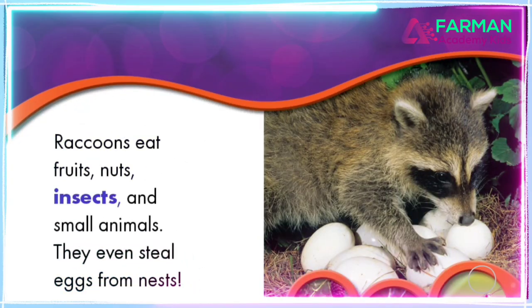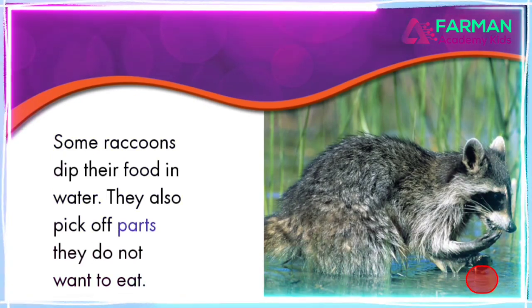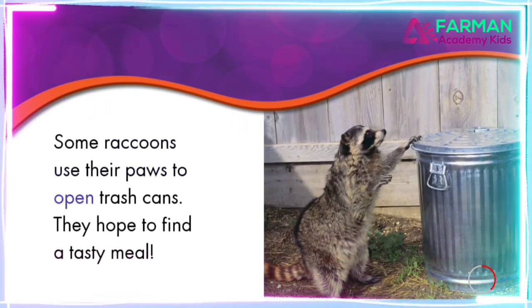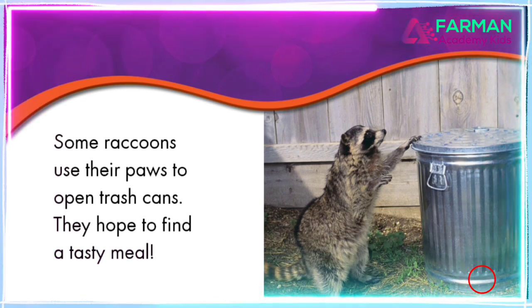The letter H makes the H sound. Hedgehog. Hedgehog. Can you say... Woohoo! I can't wait to learn about hedgehogs. Let's...